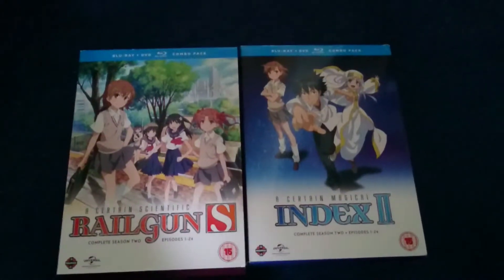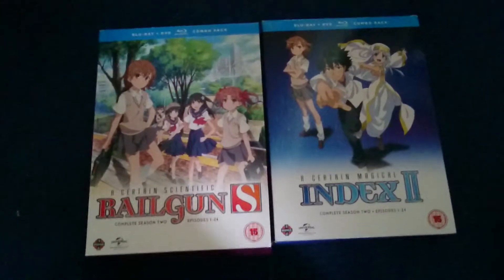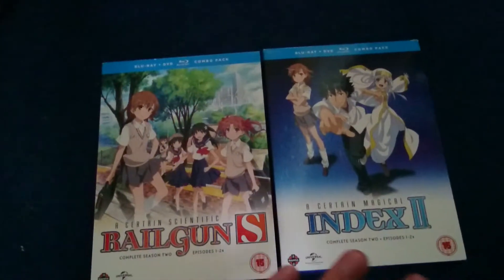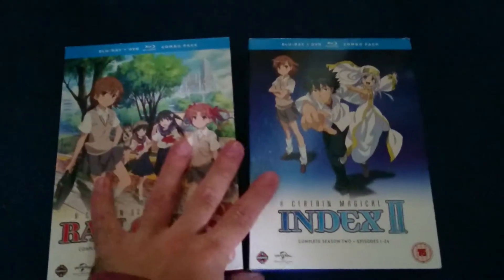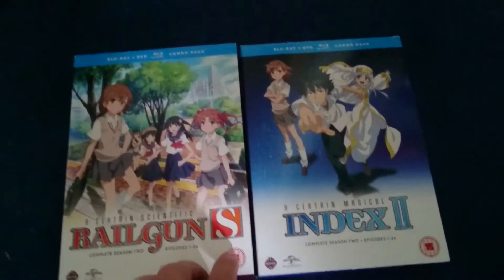Hello YouTube. I haven't done this for a while, and I do have a lot of unboxings to do, so I'll kick it off with the thing that I first did an unboxing of, which is something Index and Railgun related.